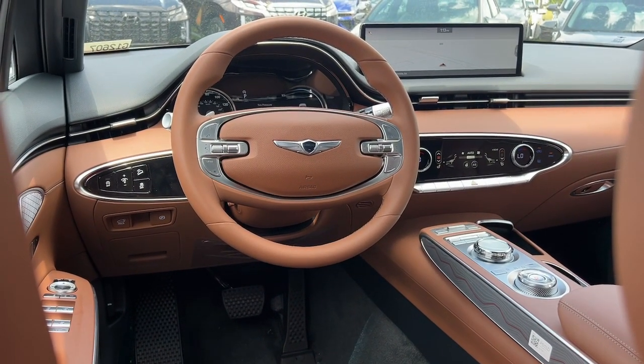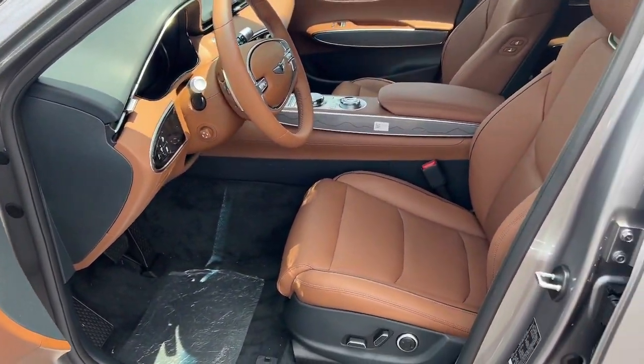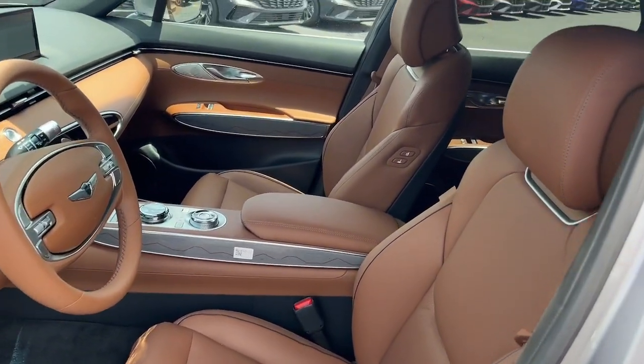Prioritize performance and comfort when you navigate your world in this sublimely stylish GV70. Come in for a test drive — our team will make it the best part of your day.